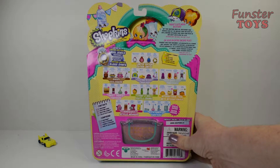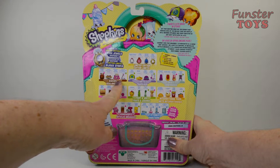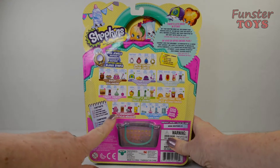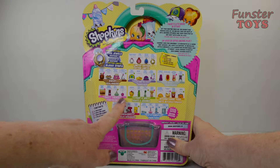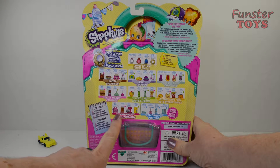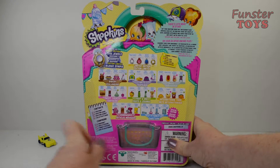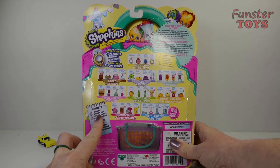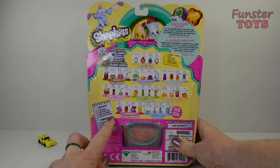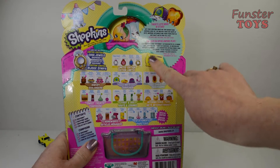These are some of the Shopkins we might find inside — some of the limited edition. Bakery. Hats. Shoes. Sweet treats. Fruits and veg. International food. Homewares. Stationery. Special edition. Contents: twelve Shopkins, four shopping bags, one shopping basket, and one collector's guide. And then it's got a little legend here.